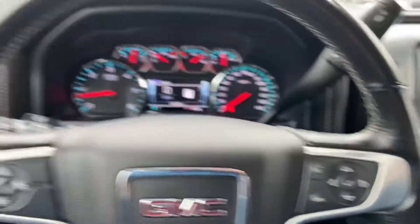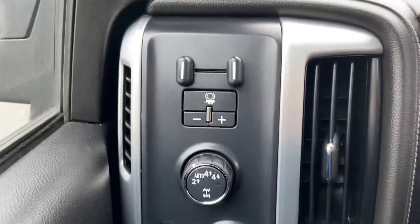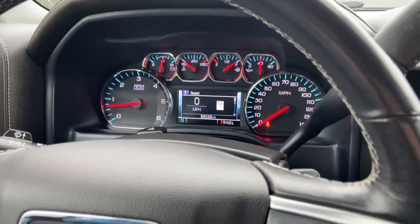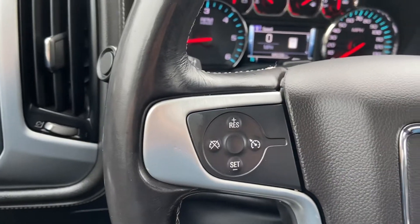Stepping on inside here, to the left of the wheel you have your lighting, four-wheel drive, and trailer brake controller. There are some controls on the wheel itself. To the right side you have buttons to operate that screen up there, and on the left side you have buttons for your phone and cruise control.